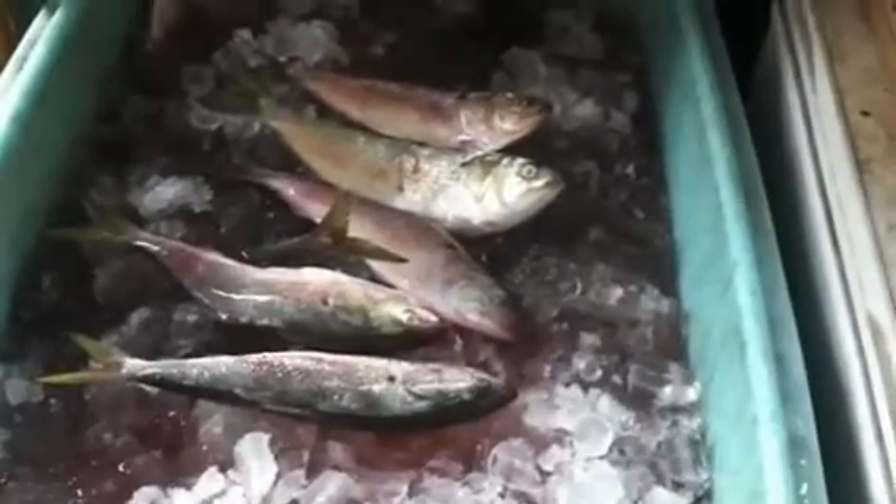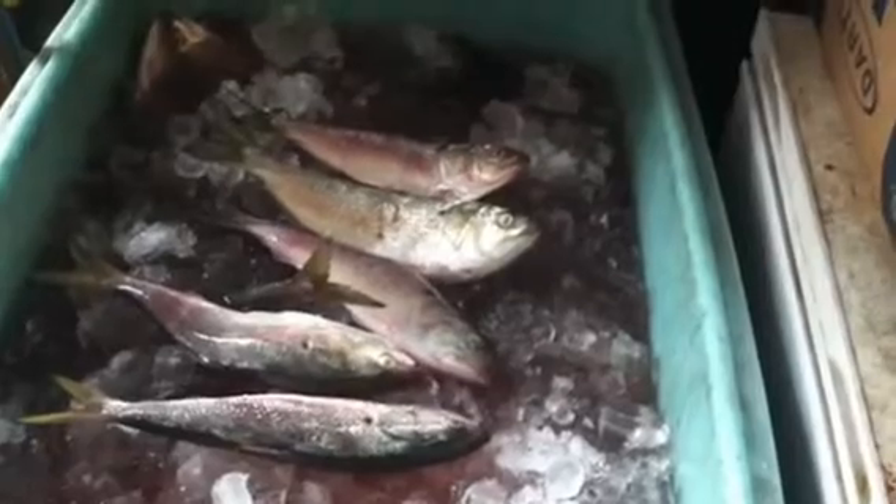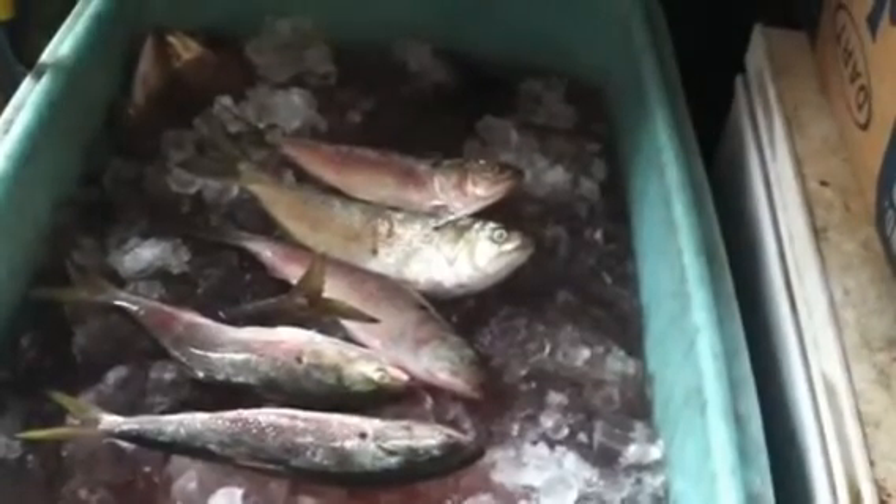Dave Hino, Ocean State Tackle. We have pogies, we got Gamakatsu hooks, we got fluorocarbon, we got egg sinkers — we got everything you need to rig up to catch the striped bass you need.